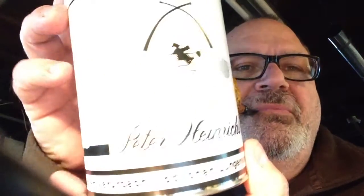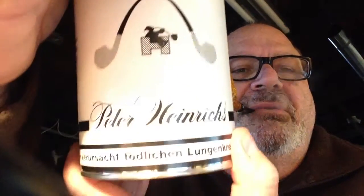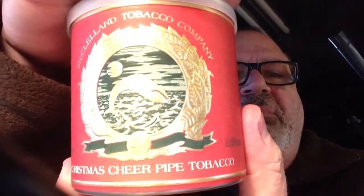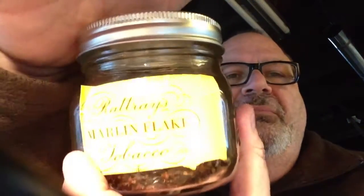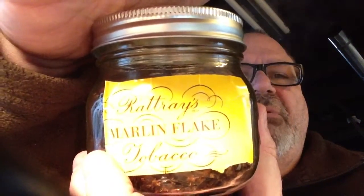I have been successful in, since the first of the year, only smoking three different tobaccos. They are, of course, Peter Heiner Dark Strong, McClellan Christmas Cheer, and Rattray's Modern Flight.